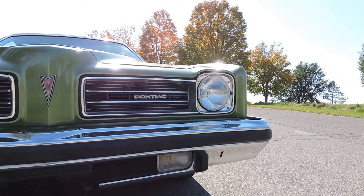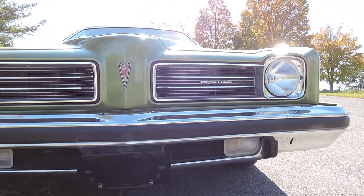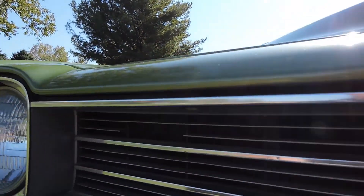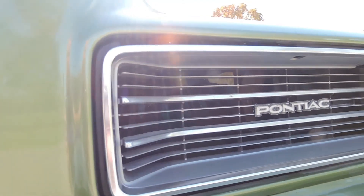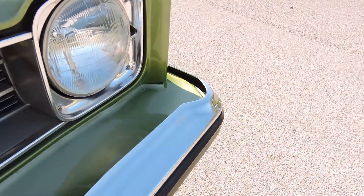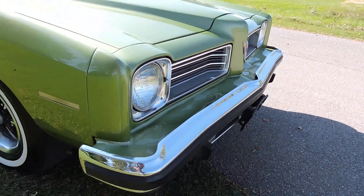There's a few scratches and imperfections here and there, but all in all, they're car cruise and local car show ready. The grille does have a busted-out spot right here. Other than that, the grille looks good — a little pitted, it's original. This plastic piece right along the front here is excellent. A lot of times they will break and crack; there's no cracks or breaks in that anywhere.